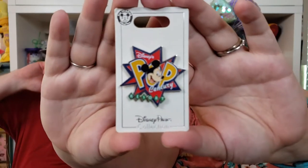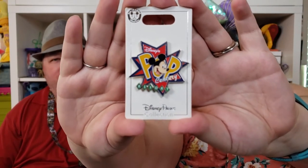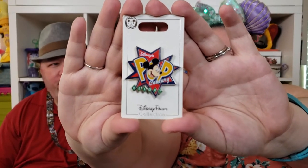The last resort pin we bought is for the resort we stayed at — it's the Pop Century Resort, which I absolutely love. I love the style and theming of it, it is so cool.